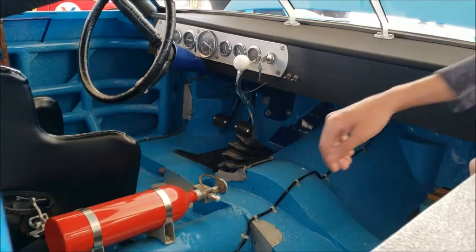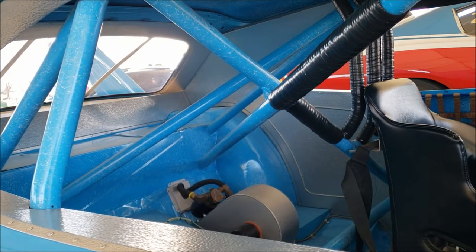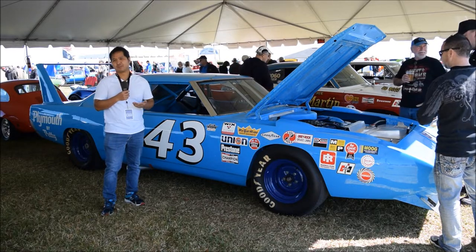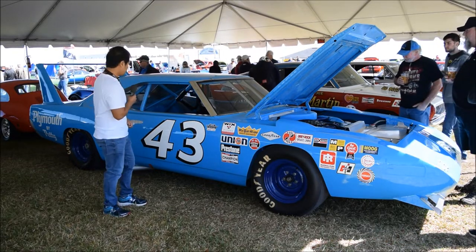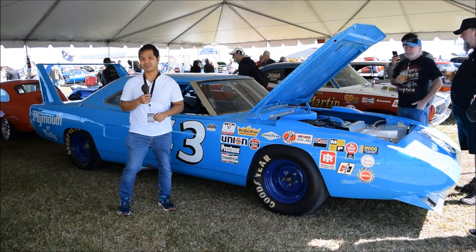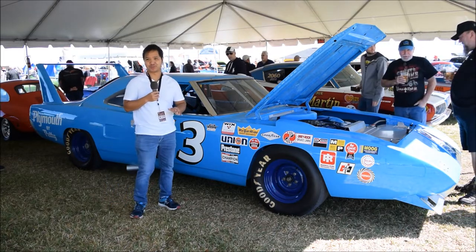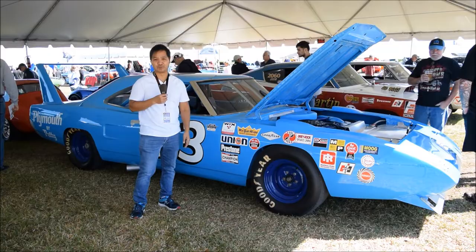I'm taking a close-up look at the Superbird. Apparently Plymouth actually made this car to lure Richard Petty back into the Plymouth team, because in 1969 he switched over to the Ford team. What's also really cool is the Superbird was only legal for one season in NASCAR. And yeah, this was the inspiration for the King in Disney Pixar's Cars movie.